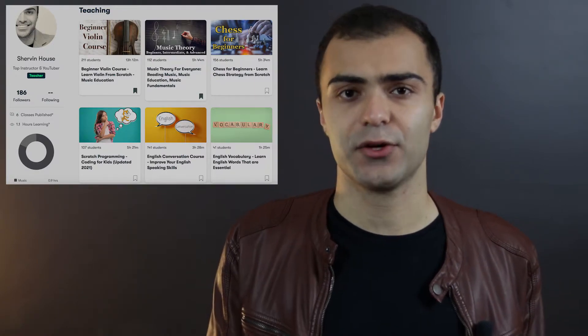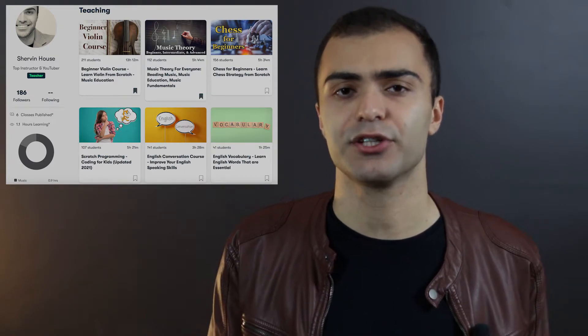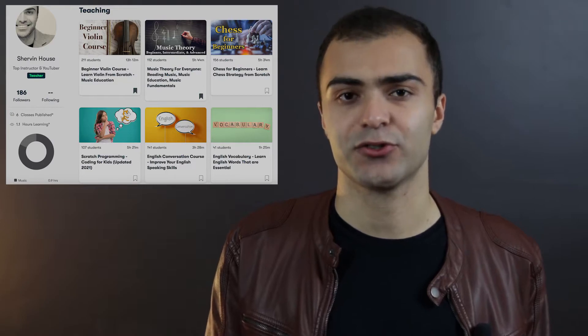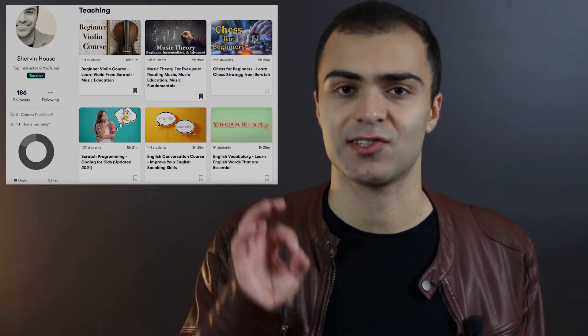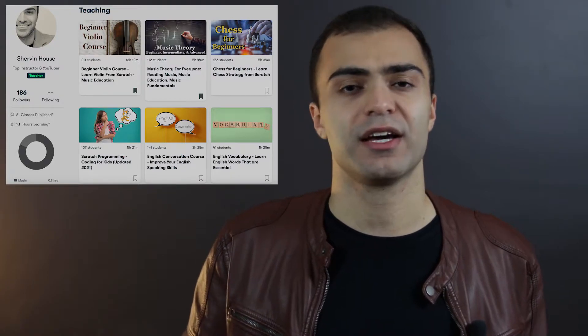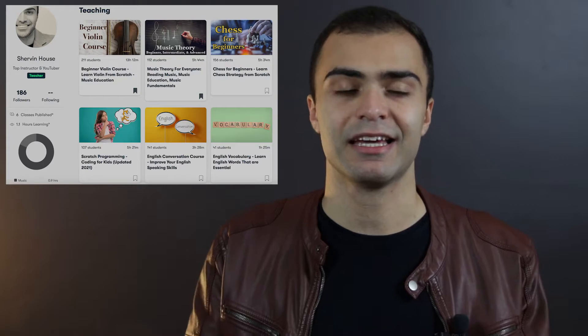If you watch till the end of this video, you're not only going to see how much passive income I am making on Skillshare, but you're also going to learn how you could go about making a Skillshare class that has the best chance to succeed and earn you consistent passive income month to month, so that no matter what is going on in your life, you always have some money coming in every single month.